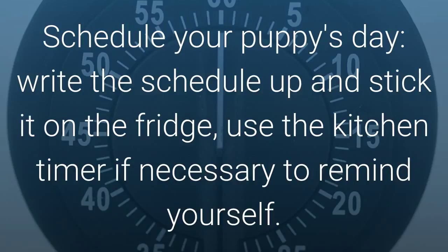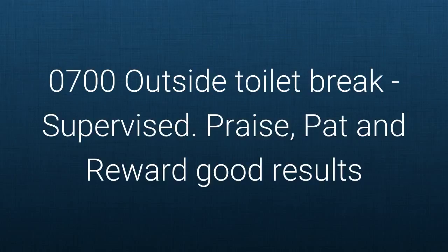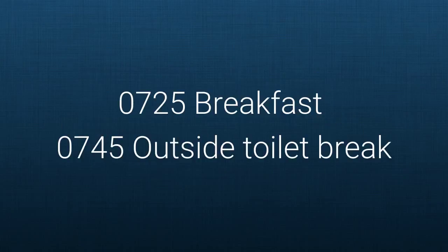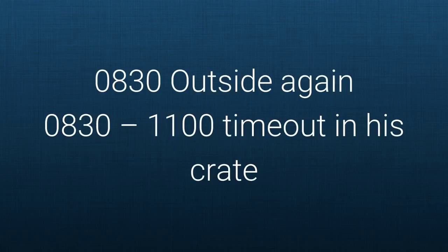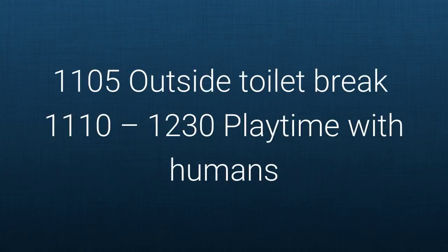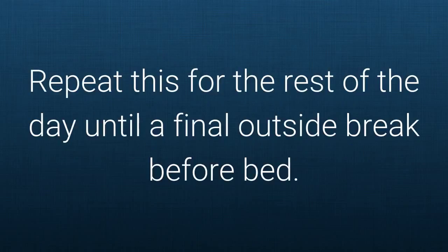Schedule your puppy's day. Write the schedule up and stick it on the fridge. Use the kitchen timer if necessary to remind yourself. Here is a sample schedule: 7:00am outside toilet break supervised — praise and reward good results. 7:25am breakfast. 7:45am outside toilet break. 7:50 to 8:30am playtime with humans. 8:30am outside again. 8:30 to 11:00am time out in his crate. 11:05am outside toilet break. 11:10am to 12:30pm playtime with humans. 12:30pm lunch. 12:45pm outside toilet break. 1:00 to 3:30pm nap time in the crate. Repeat this for the rest of the day until the final outside break before bed.